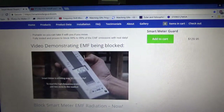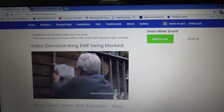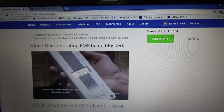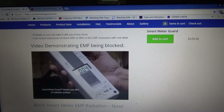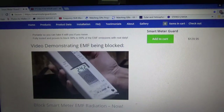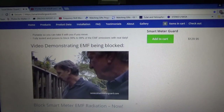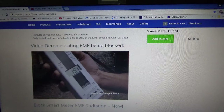The meter is reading around 30,000 to 50,000 before the shield is installed. Let's put this on.